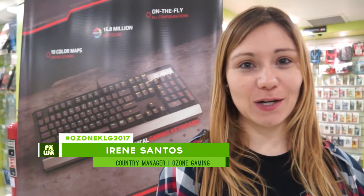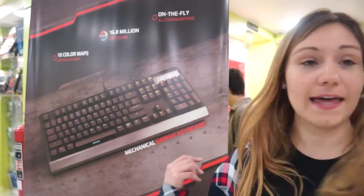Good afternoon, we are at the Microplay store from Ozon with KLG to show the brand new features, among which is the new X30.